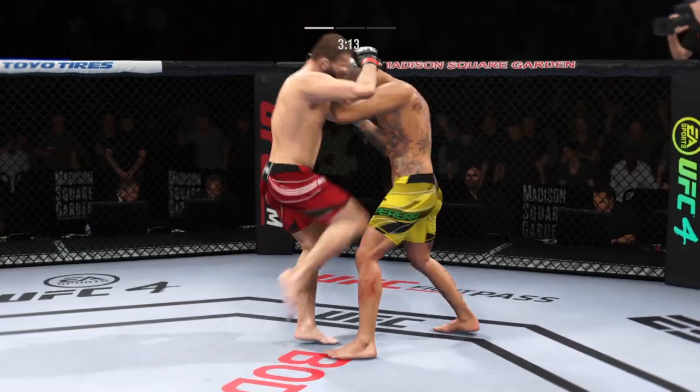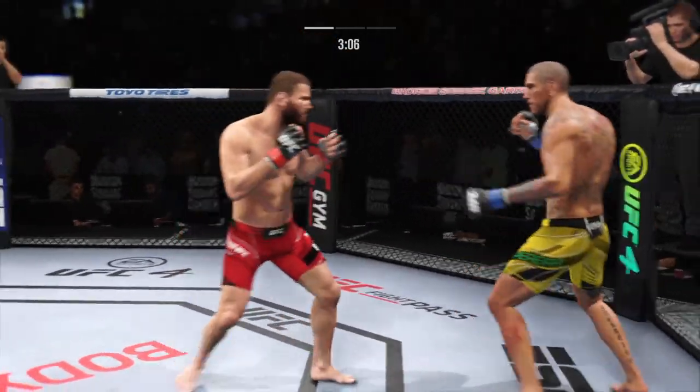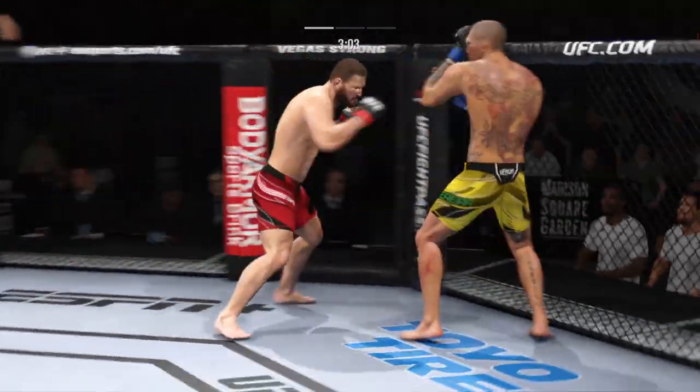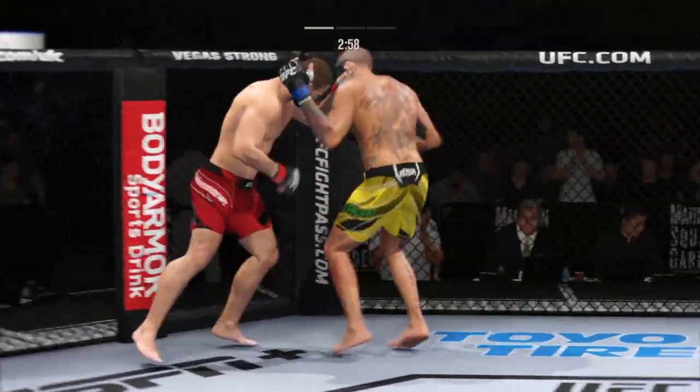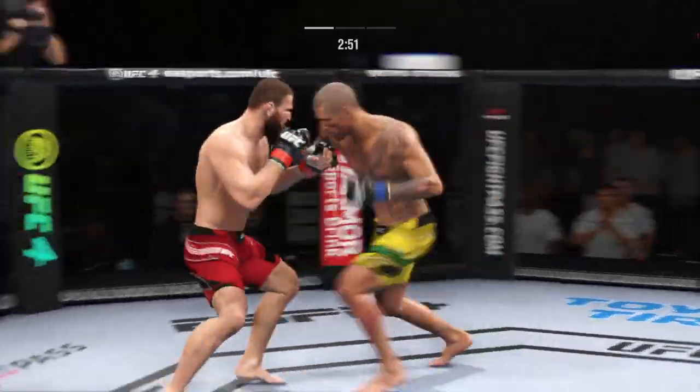A little single collar tie there. That one appeared to stun him — he's hurt bad, he's got to press him. He's got to go and get that finish now. Under three minutes to go in what has been a very fast-paced opening round.